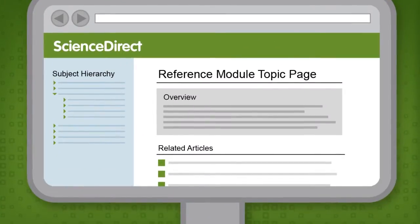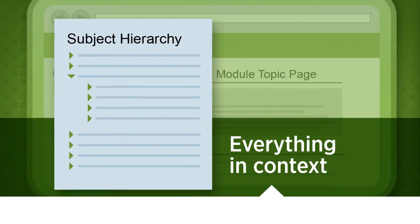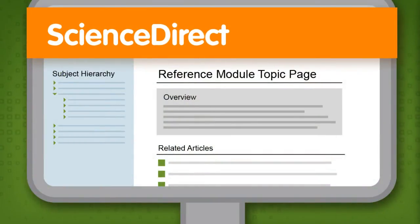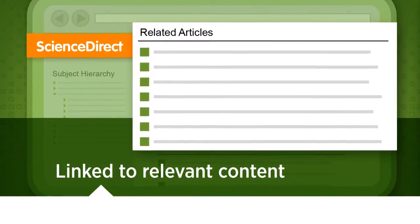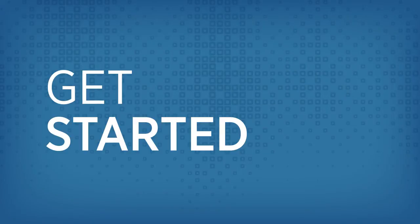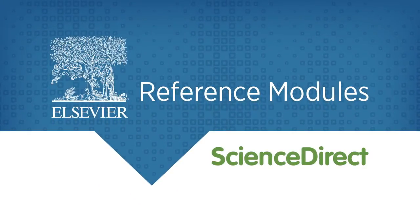Topic pages offer quick, clear overviews. Subject hierarchies put Reference Modules articles in context. And it's all on Science Direct, so the module is linked to other relevant content on the platform. Get started, because relevant research begins with Elsevier Reference Modules on Science Direct.